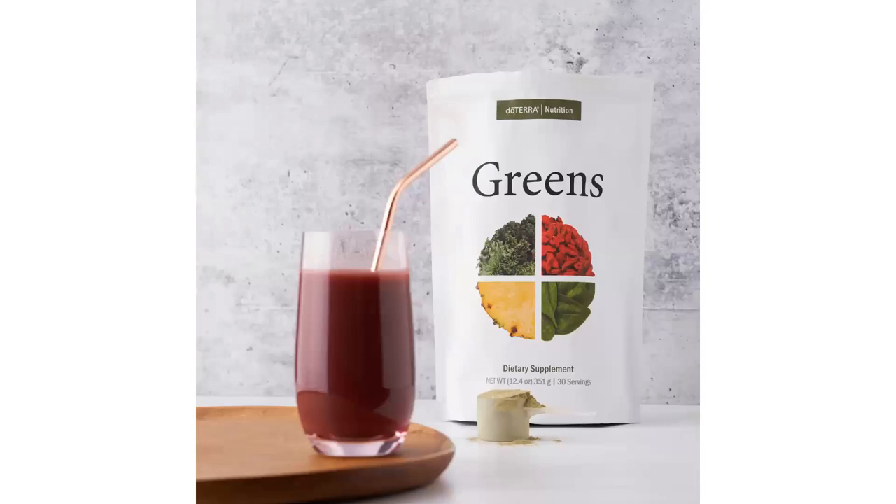doTERRA Greens actually tastes good — unlike most greens products on the market that taste like grass. It has no fillers, flavorings, or artificial sweeteners. It contains a superfood mix of moringa, acai, cabbage, collard greens, dandelion, kale, parsley, spinach, alfalfa, barley grass, oat grass, pineapple, mango, goji berry, plus lemon and ginger essential oils. One serving is equal to one to two servings of fruits and vegetables.